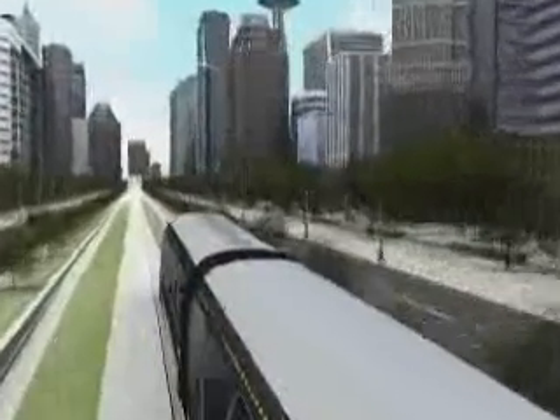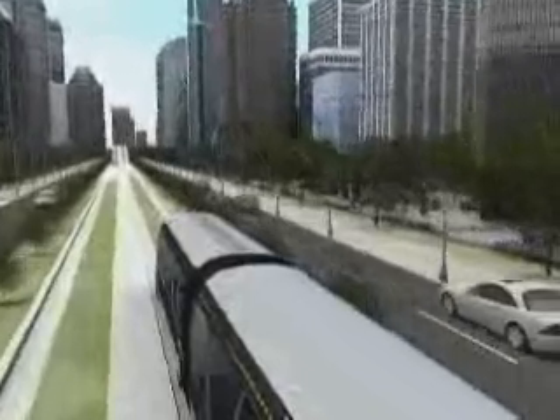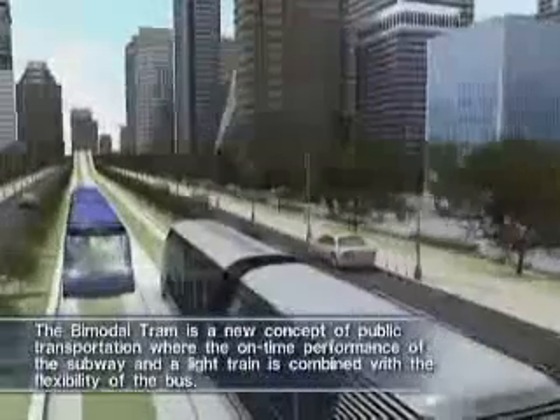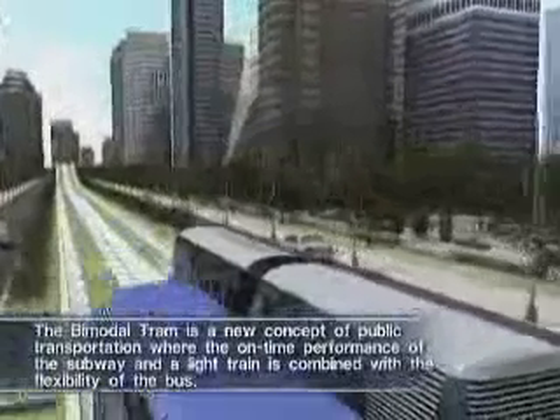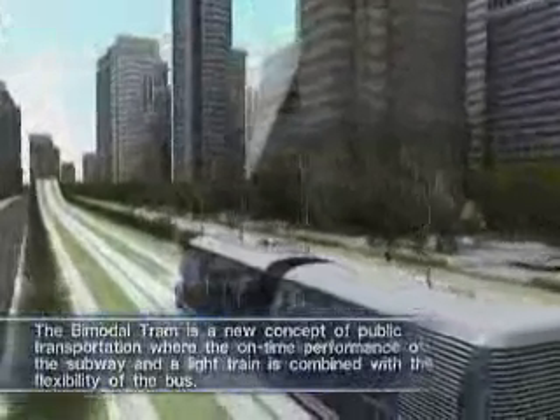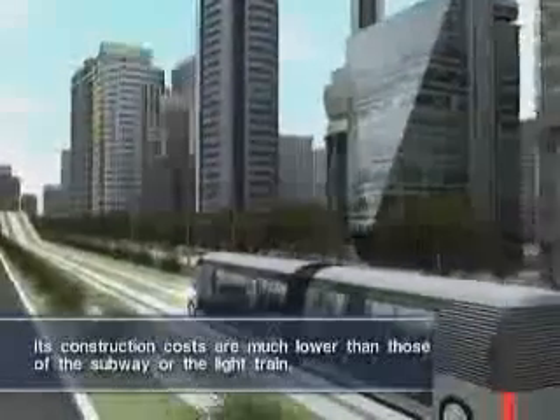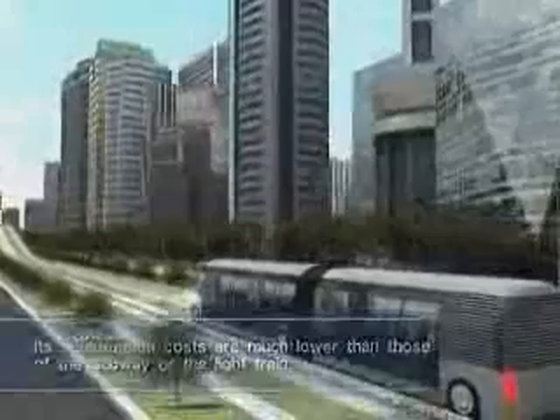The 24-meter-long, three-unit bimodal tram is coming on the other side of the track. The bimodal tram is a new concept of public transportation where the on-time performance of the subway and the light train is combined with the flexibility of the bus. Its construction costs are much lower than those of the subway or the light train.